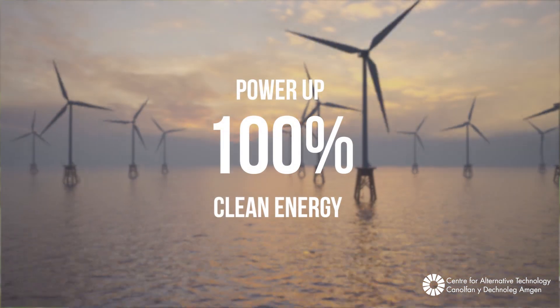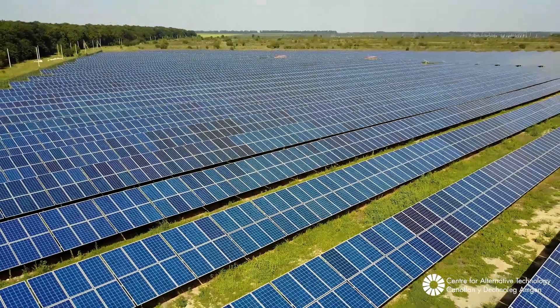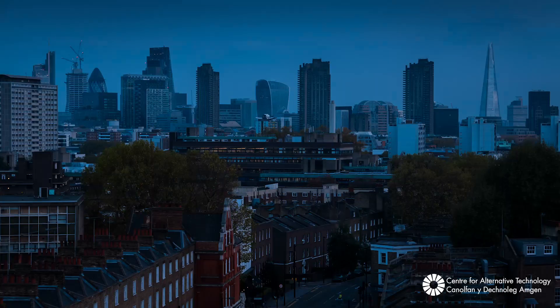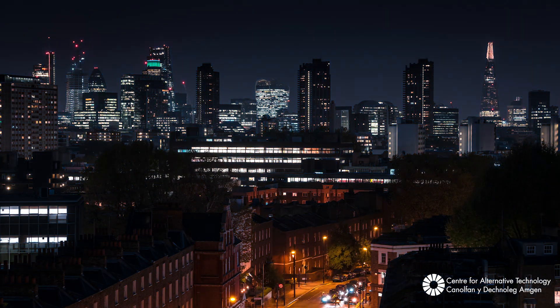To power up, Britain is awash with all sorts of incredible renewable energy resources. We can install offshore and onshore wind turbines, solar PV, hydro systems and geothermal systems to capture all the energy we need. We then look at how we can balance supply and demand to ensure we keep the lights on 100% of the time with 100% clean energy.